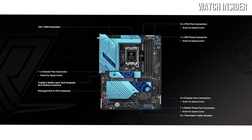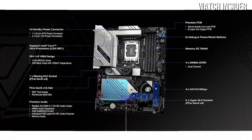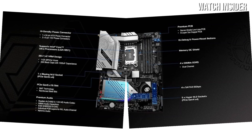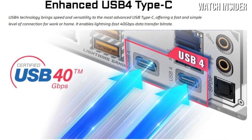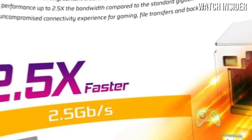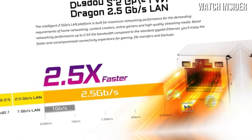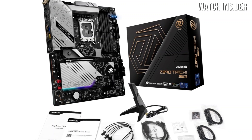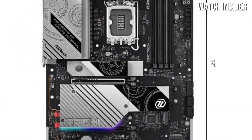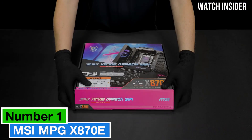The motherboard's layout is well thought out, with ample space for cable management and easy access to critical components for upgrades. The sleek, premium design, complete with RGB lighting, adds a touch of flair to your build without being overly flashy. During testing, the ASRock Z890 Taichi Lite demonstrated excellent stability and performance, handling both gaming and productivity tasks effortlessly.